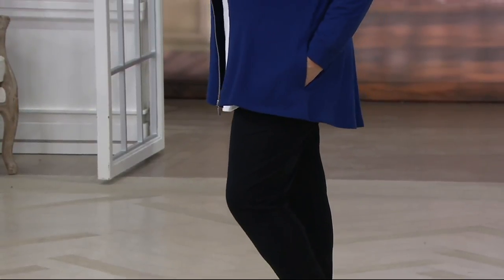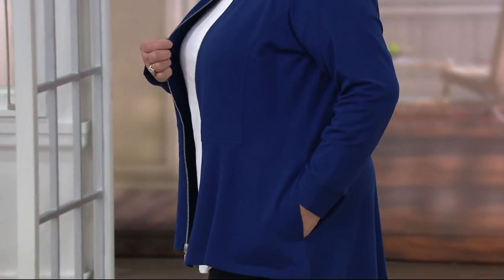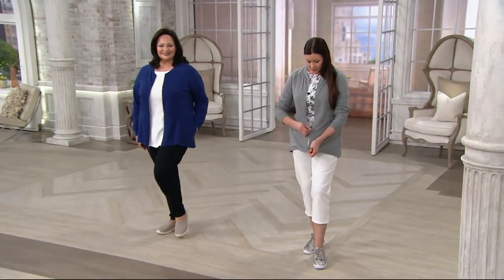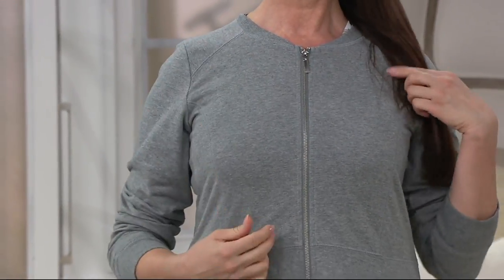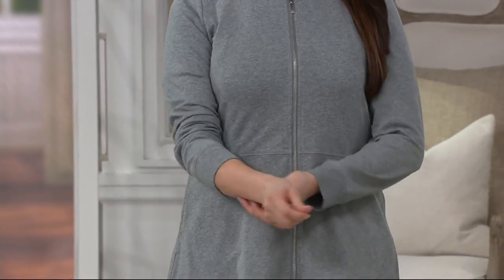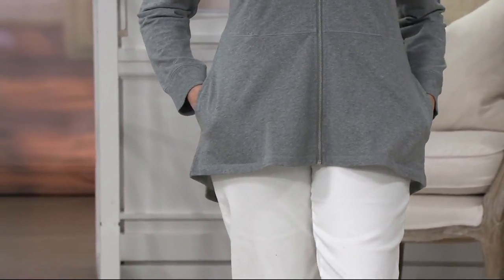It doesn't have to be strictly athleisure or casual — you could even wear this to work with a little pencil skirt and a low heel. You can zip it all the way up, and that zipper pull almost acts as your necklace, your little piece of jewelry. It works over a t-shirt, over a turtleneck. Throw it right in the washer and dryer — the cotton-poly-spandex blend gives you softness and a beautiful clean look on the outside with those little baby loops of French terry on the inside.